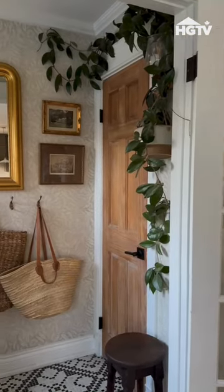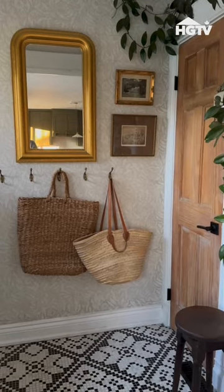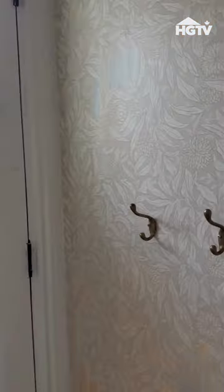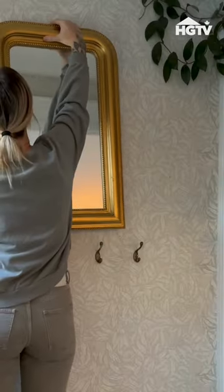We all know your entryway is people's first impression of your home, and today I'm showing you how to make a functional and beautiful entryway. The first step is finding some great hooks. I found five of these vintage brass hooks, hung them all in a line, and then hung this gorgeous mirror right above it.